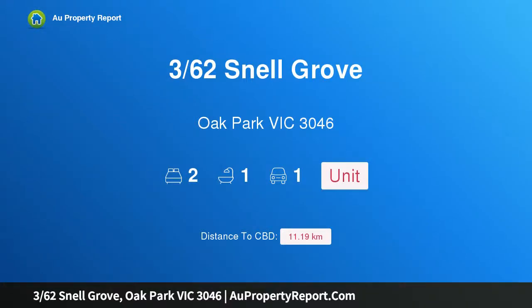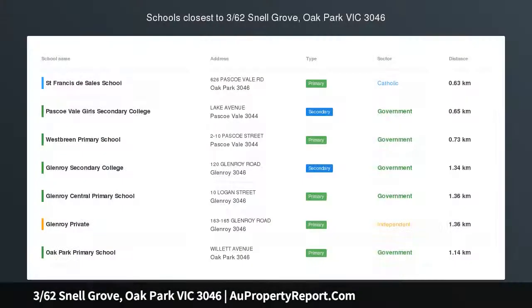Hi, I am glad to introduce Property 362 Snell Grove, Oak Park Victoria 3046. First-time Buyers Special.